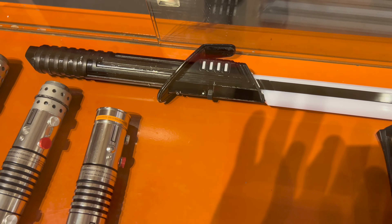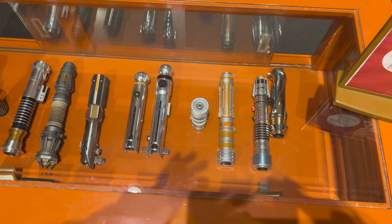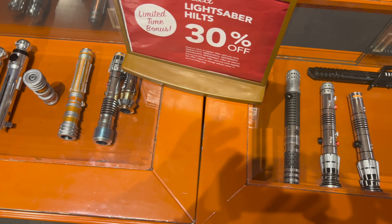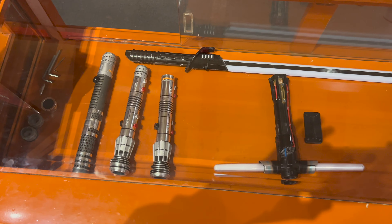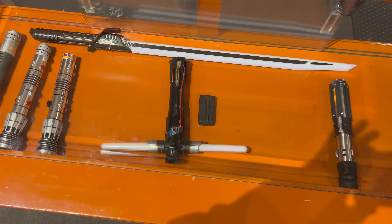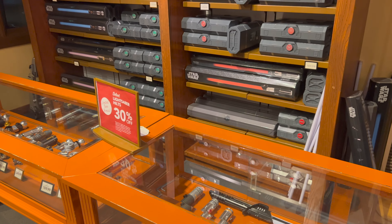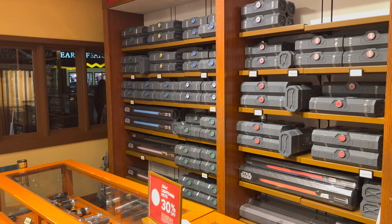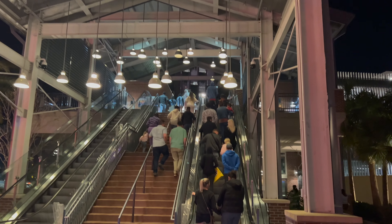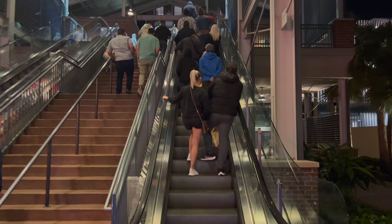Here is one final look at all the legacy lightsaber hilts currently available here at Disney Springs, Orlando, Florida. Twelve different Star Wars legacy lightsaber hilts are currently available. These 12 hilts are the same ones they sell at Dok-Ondar's Den of Antiquities at Star Wars Galaxy's Edge, Hollywood Studios.